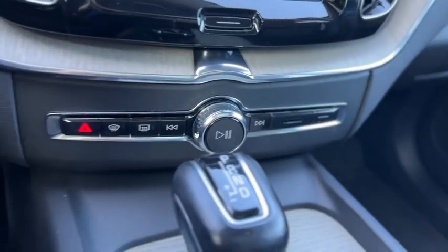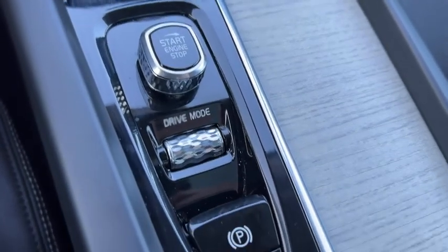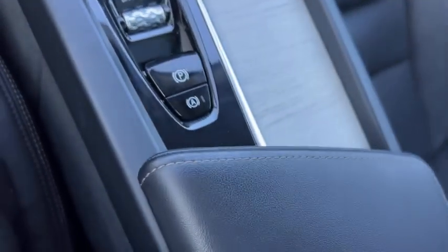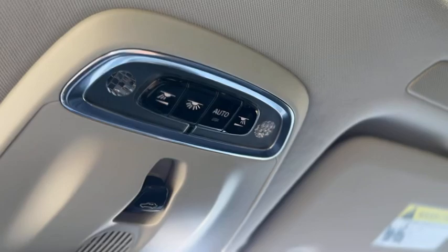You've got radio controls right there, a gear selector with manual mode, engine start and drive mode, auto hold and parking brake, and cup holders underneath the wood trim. Up above, you've got a compass in the mirror, airbag, SOS, center controls, and dome lights.